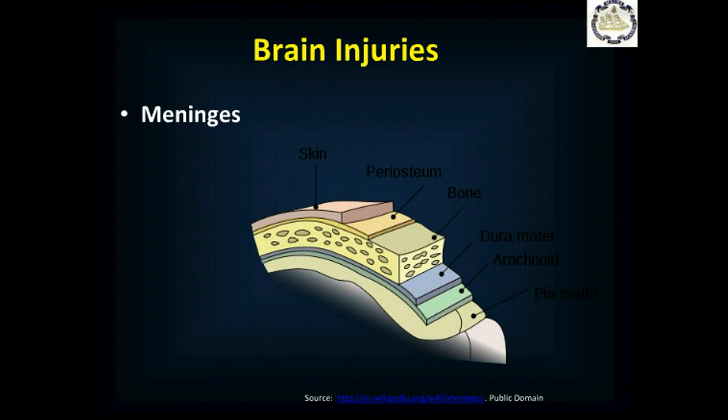Directly under the skull lie the meninges — three layers: the dura mater, or tough mother; the arachnoid, named for its spider web-like appearance; and the pia mater, the thin innermost lining. These meninges are essentially sacs surrounding the brain and spinal cord. Focal injuries are often described by where blood accumulates relative to these layers: epidural is between the skull and the dura, subdural is between the dura and arachnoid, and subarachnoid is between the arachnoid and pia mater.